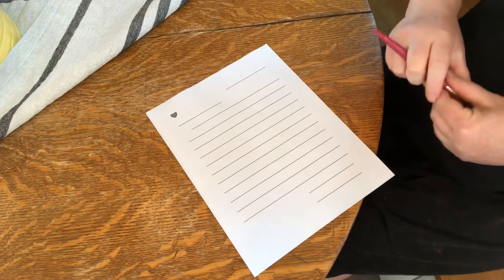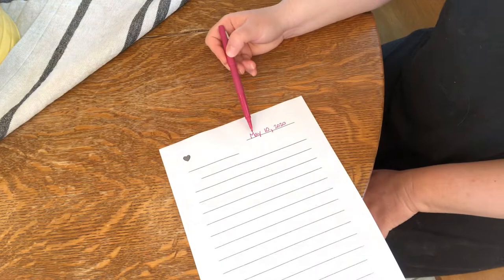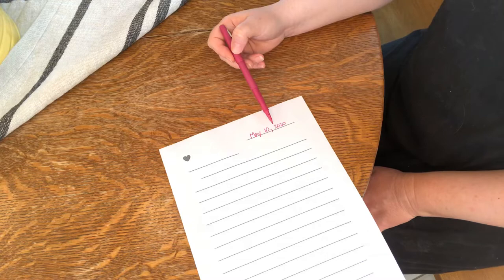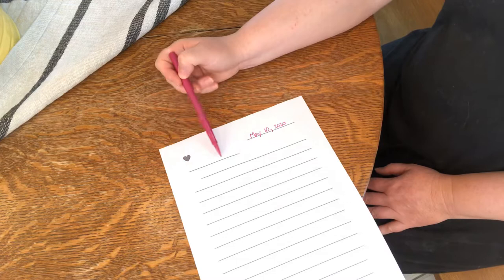Today is May 10th, so I'm going to write the date: May 10, comma, then put the year 2020. That's where you put the date — May 10th, comma, 2020. This comma is going to be important. You're going to learn that there are actually several places you need to put a comma when you're writing a letter. So this is comma number one: when you write the date, you put a comma after the day number and before the year.